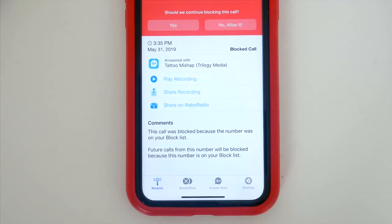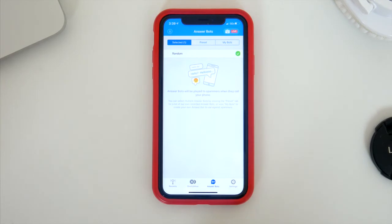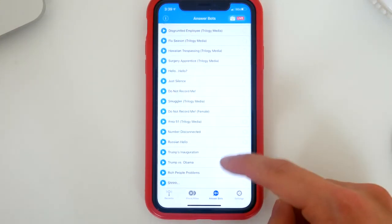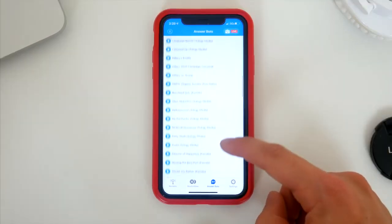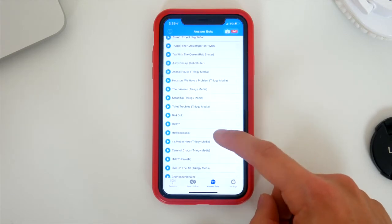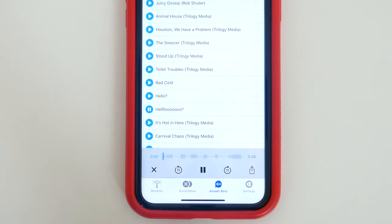But the app goes beyond just catching and blocking robocalls. While a lot of the calls you receive are probably pre-recorded messages, some might actually be from terrible, time-wasting individuals who get paid to harass you every day. And with the RoboKiller app, you can actually serve up a bit of revenge and waste their time right back. The app allows you to set up some automated voice messages that'll play as RoboKiller handles the spam phone call. So the app will answer the robocall and play the message, potentially irritating whoever is on the other end with a robo-message of your own.